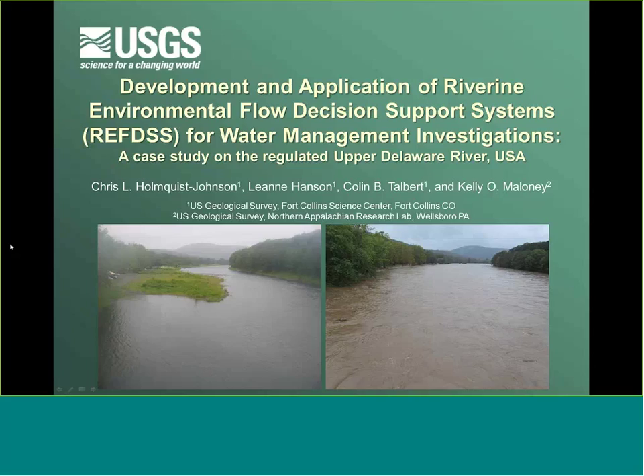The title of the webinar today is 'Development and Application of Riverine Environmental Flow Decision Support Systems for Water Management Investigations: a Case Study on the Regulated Upper Delaware River in the USA.' Our presenters are Chris Holmquist-Johnson and Leanne Hanson, both from the U.S. Geological Survey Fort Collins Science Center. Chris is a research hydrologist and Leanne is a biologist, and today they're going to be talking about the need for better integration of science and decision making in environmental management.